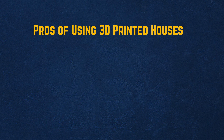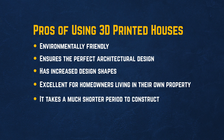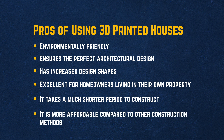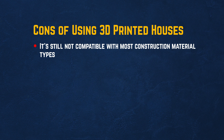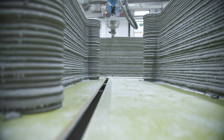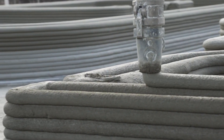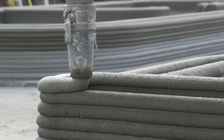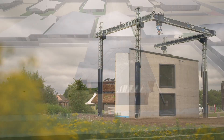Pros of using 3D printed houses: environmentally friendly, ensures the perfect architectural design, has increased design shapes, excellent for homeowners living in their own property, takes a much shorter period to construct, and is more affordable compared to other construction methods. Cons: still not compatible with most construction material types, acquiring regulation and standards for 3D printed home building codes can be a challenge, and compatibility with engineering and traditional blueprints. 3D printed house construction is a relatively quick, affordable, and more sustainable option for most homeowners, and it's already gaining popularity in the construction industry.